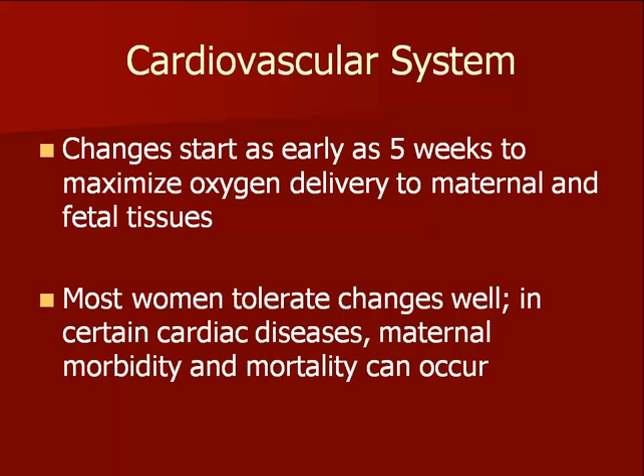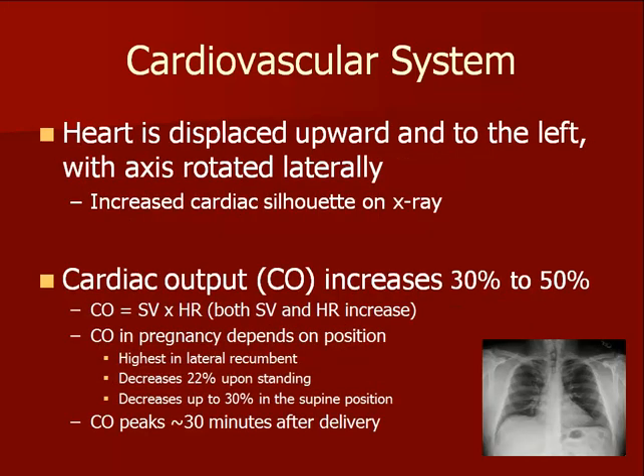Changes in the cardiovascular system are significant and begin early in the pregnancy. Problems can arise in women who have pre-existing cardiac disease. The orientation of the heart in the chest changes as it's displaced upwards by the growing pregnancy, resulting in the artificial appearance of an enlarged heart on a chest x-ray. Another important change is the increase in cardiac output by 30 to 50 percent. However, cardiac output is sensitive to maternal position change.